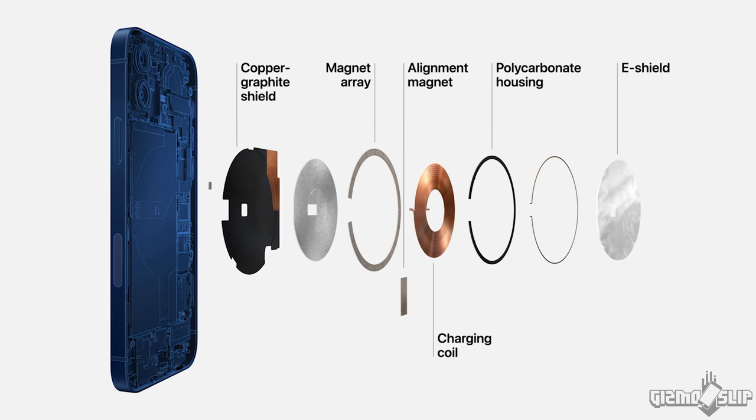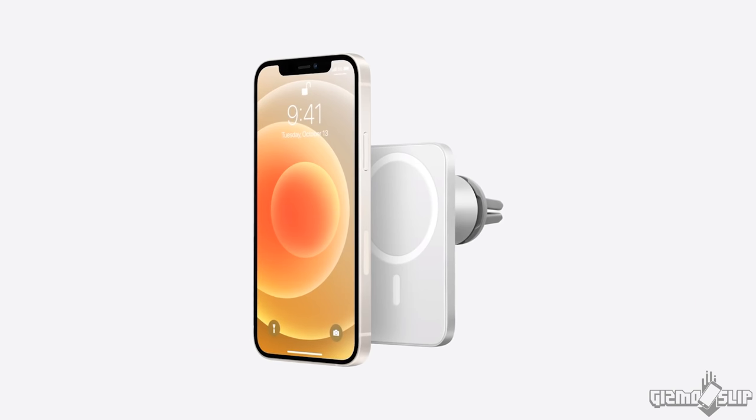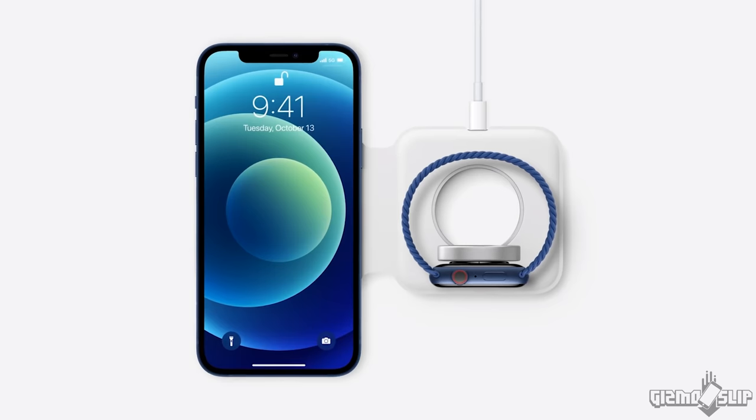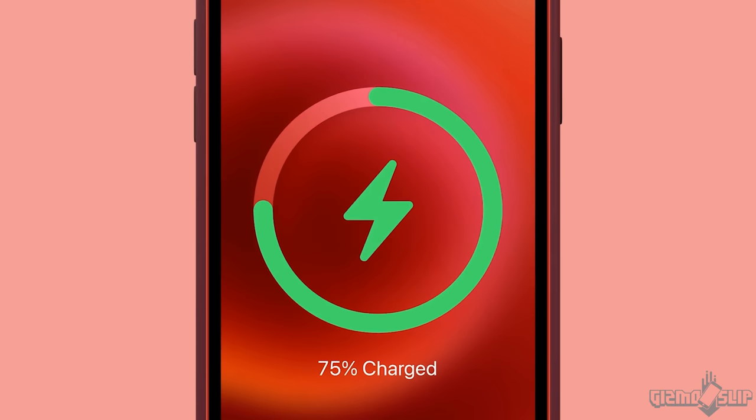The next feature I think is really cool is MagSafe, which allows you to snap objects magnetically to the back of the device. This dummy phone doesn't have any magnets, so I can't demonstrate it here. But the great thing about MagSafe is the rear accessories — everything from wallets on the back to car mounts, which are going to be awesome. Wireless chargers where instead of searching for the charging spot, it'll just click down to the charger — that's going to be pretty sweet.